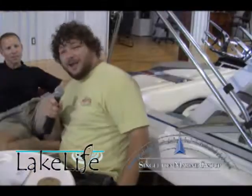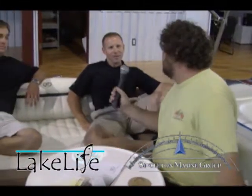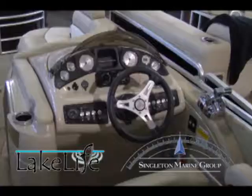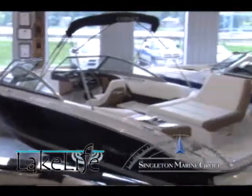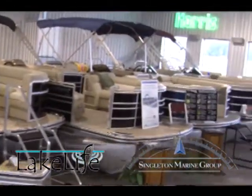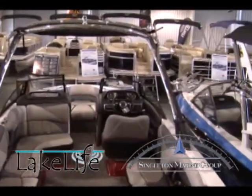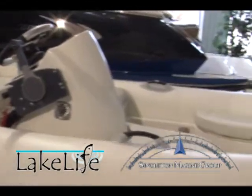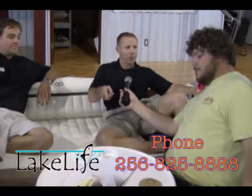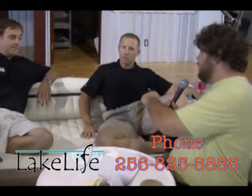We're here at Blue Creek Marina, sitting on the new Cobalt 26 SD. Cobalt ain't the only thing y'all sell — you also sell Malibu, Harris float boat, and Regal. Those are some nice boats. Right here you've got a table in front of you, some cup holders, and a sink over here. These are the little things that make a big difference when you're out there on the water.